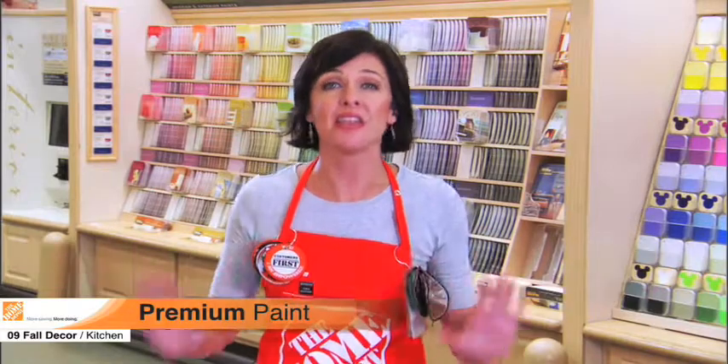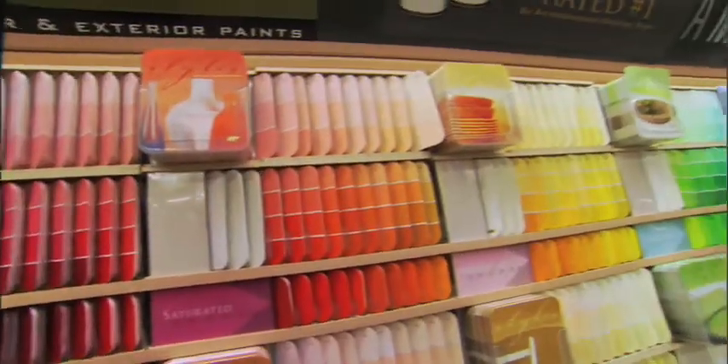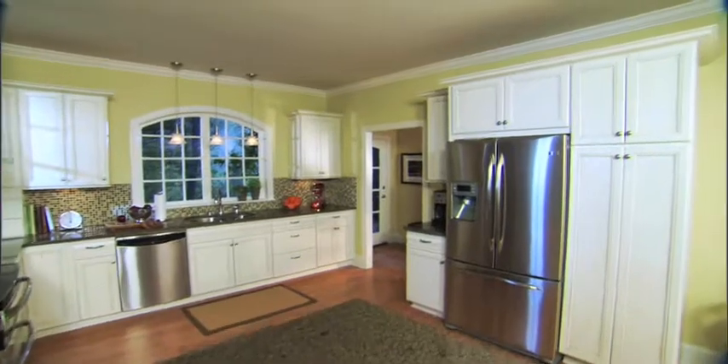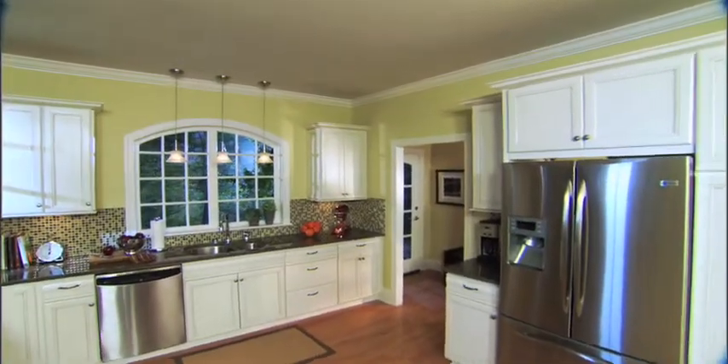Let's begin with a fresh coat of paint. Nothing changes the face of a room like paint, so choose colors that set the tone you want. Go with warm reds and yellows for a Tuscan feel, neutrals for a classic traditional feel, or vibrant colors for a modern look and feel. For our model kitchen, we chose a neutral color in Bayer's Premium Plus Ultra Interior line. It's a revolutionary paint and primer all in one, and it's available at the Home Depot.